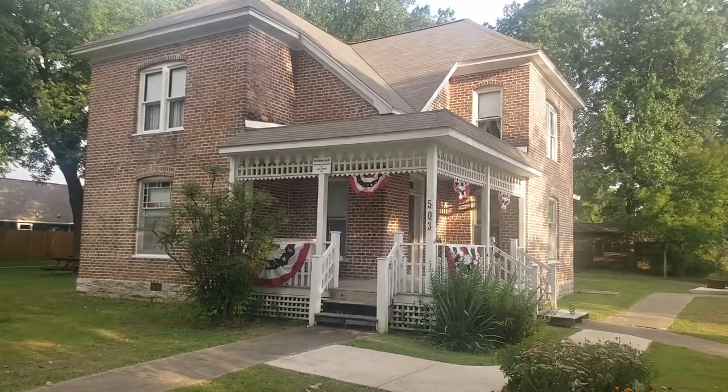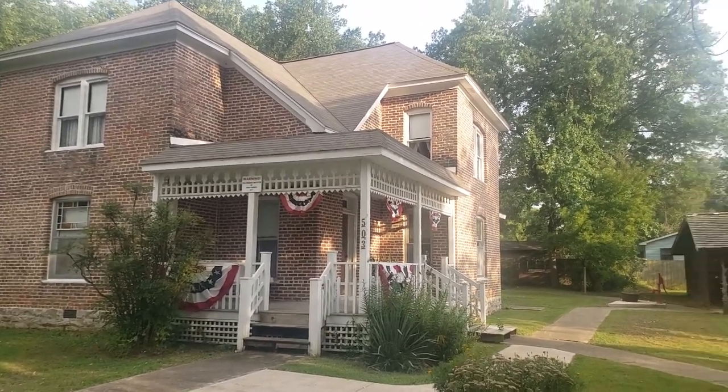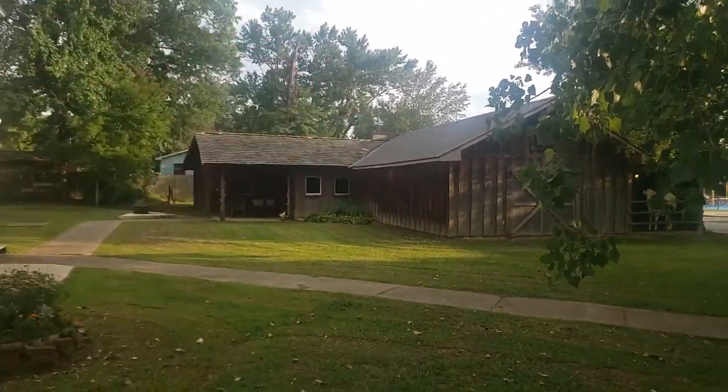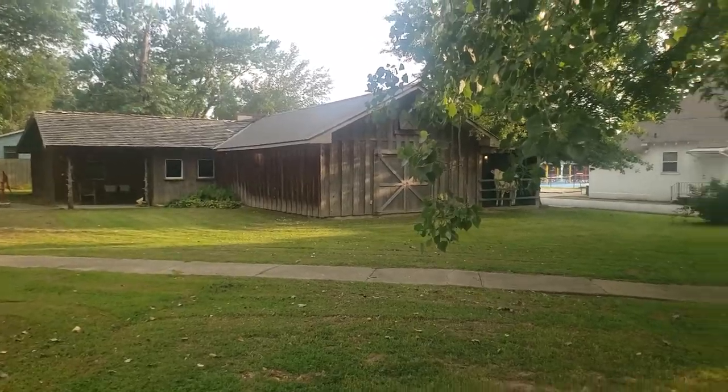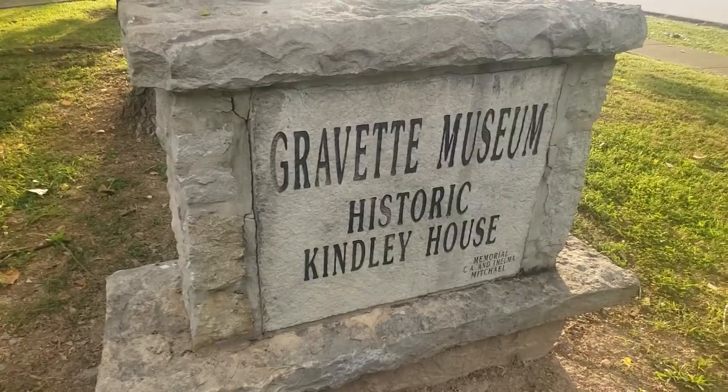It's like 130 to 140 years old. I don't necessarily know, but that might be like the first house ever built in Gravett. Thank you guys for watching, and you guys have a good day.